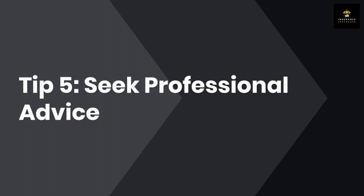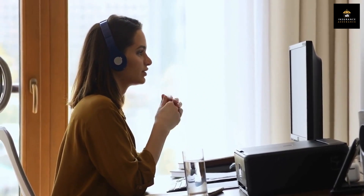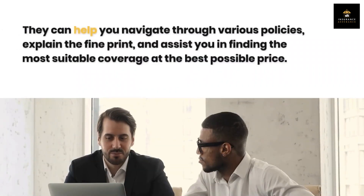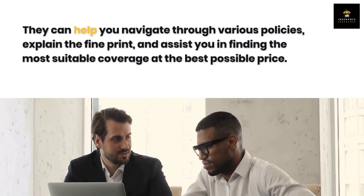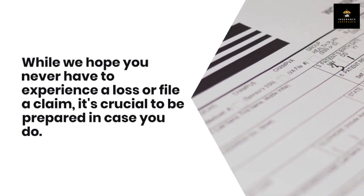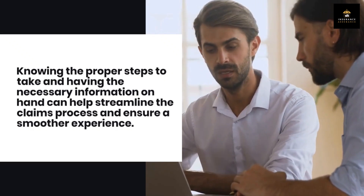Tip 5: Seek professional advice. If you find the insurance landscape overwhelming or have complex insurance needs, don't hesitate to seek professional advice. Insurance brokers or agents can provide expert guidance, help you navigate through various policies, explain the fine print, and assist you in finding the most suitable coverage at the best possible price. Tip 6: Be prepared for claims. Knowing the proper steps to take and having the necessary information on hand can help streamline the claims process and ensure a smoother experience.